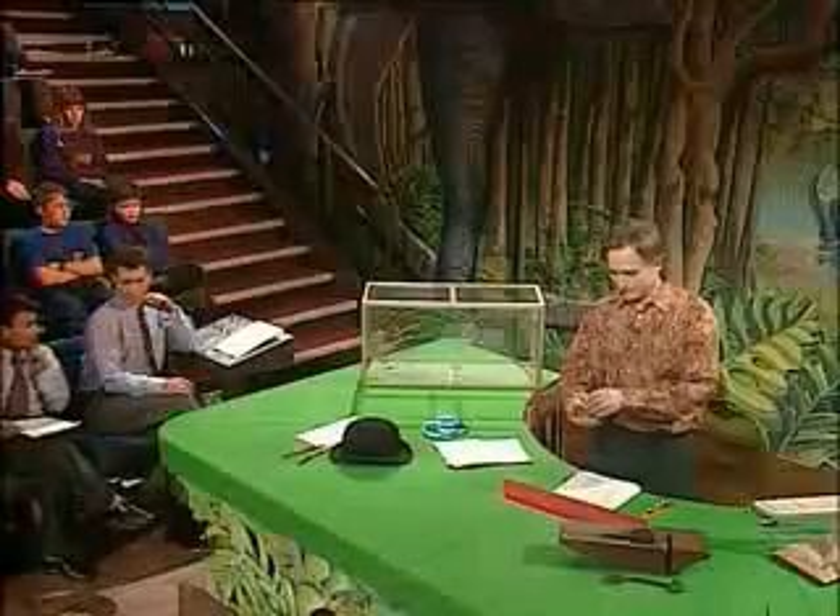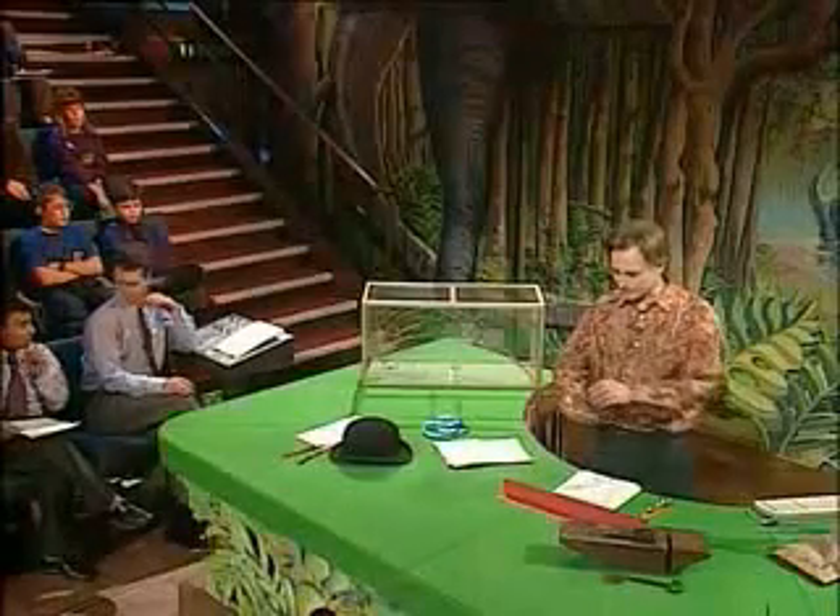This is a stick insect. It may look fairly conspicuous on my hand, although I've made an effort to make it feel at home with my shirt. But you'd have to see it in its really natural surroundings in order to see it at its best. There it would blend in almost totally. The attention to detail is astonishing. You can even see little marks suggesting bark on its back. You could almost say that it fits its environment like a key fits a lock.